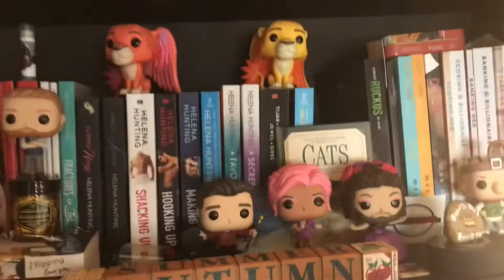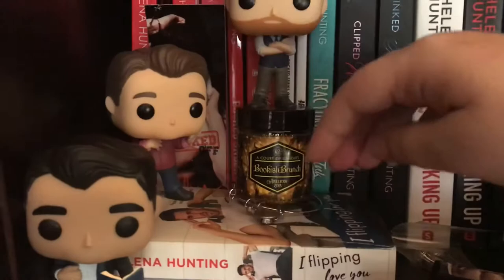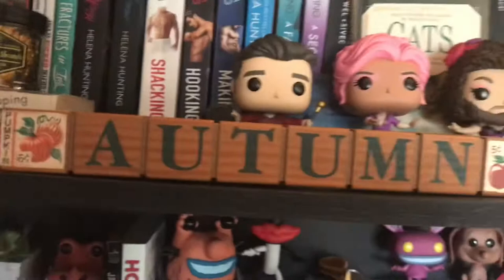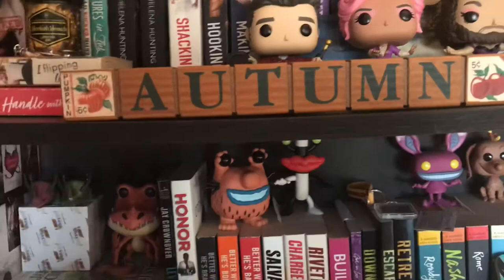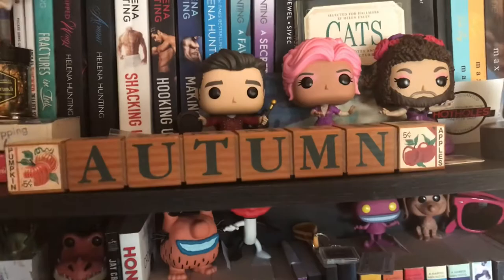This first shelf has Helena Hunting, LJ Shen, and Max Monroe books — this is my more adult reads shelf. I have lots of different pops on here. This is a bracelet I got from Helena Hunting that has to do with one of her series — she likes to make them herself. Here's another chapstick, and that is one of my favorite bookish swag items. I have the driest lips and one thing I always need to have on me is chapstick, so I love when chapstick is a swag item.